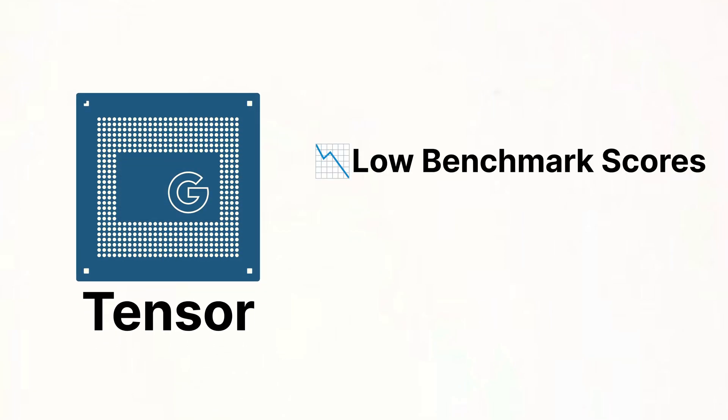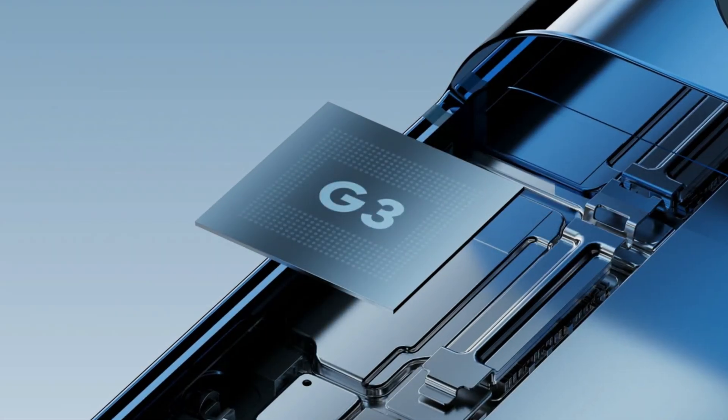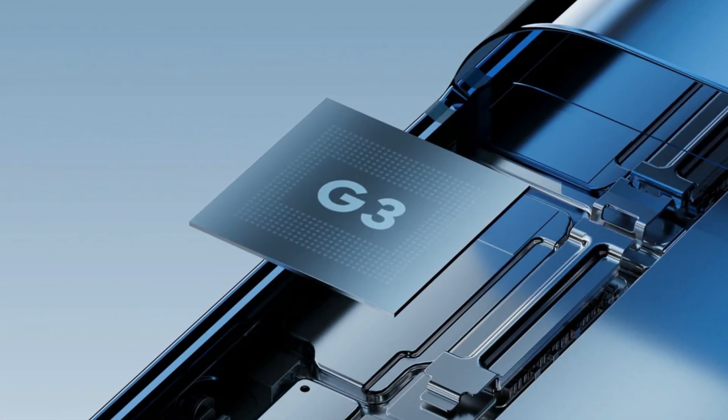Tensor chips have infamously been known for their low benchmark scores and short battery life when compared to other chips. So why does Google use Tensor chips inside of Pixel phones?